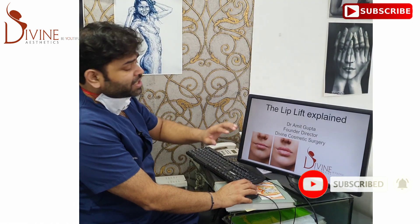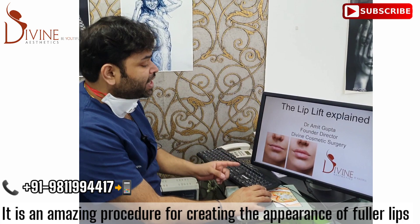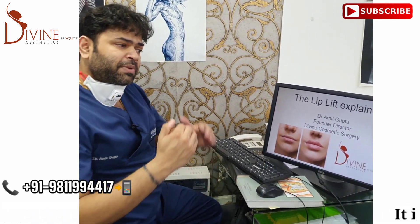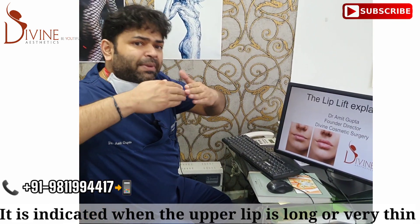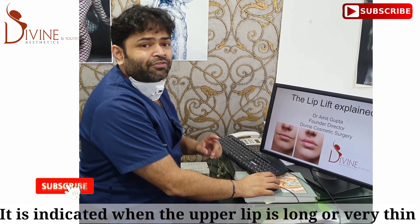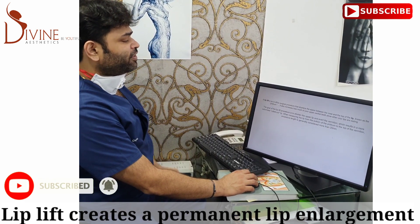This lip enlargement is not due to a filler — it has been created with a lip lift. This is a permanent enlargement, which means with a lip lift you can get the image of a good lip eversion as well as enlargement, without doing fillers. So that means this is permanent.